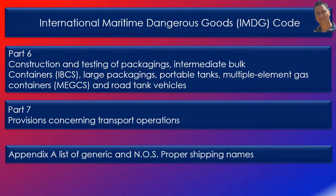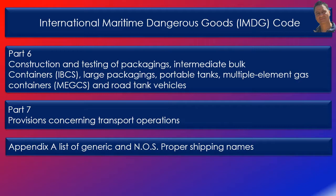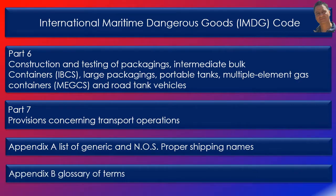Appendix A contains a list of generic and NOS proper shipping names. Appendix B contains a glossary of terms. For detailed content in each part, please use the interactive slide.